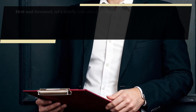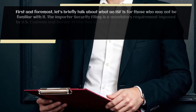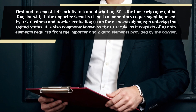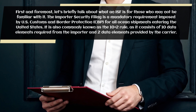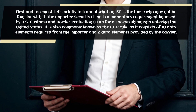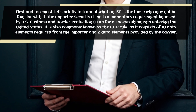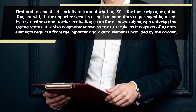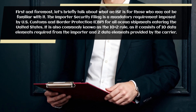First and foremost, let's briefly talk about what an ISF is for those who may not be familiar with it. The Importer Security Filing is a mandatory requirement imposed by U.S. Customs and Border Protection for all ocean shipments entering the United States. It is also commonly known as the 10 plus 2 rule, as it consists of 10 data elements required from the importer and 2 data elements provided by the carrier.